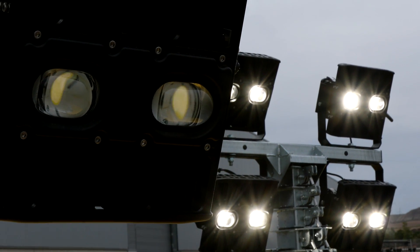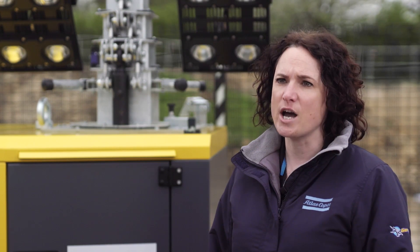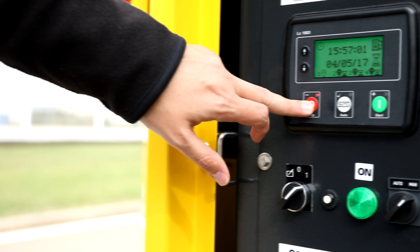We also have a seven-day programmable timer, which means we can program multiple stops and starts at predetermined dates and times, meaning full autonomy and control even in the most remote locations.